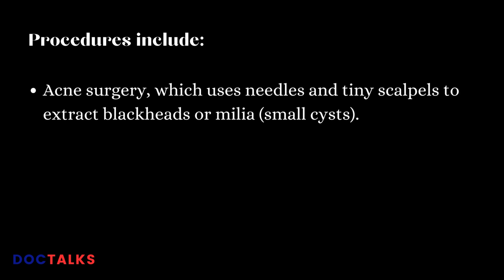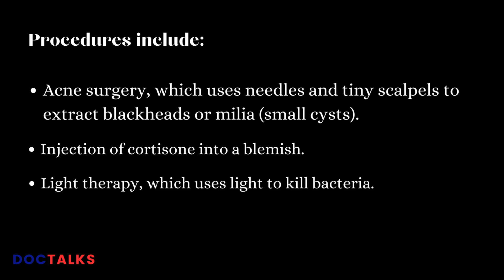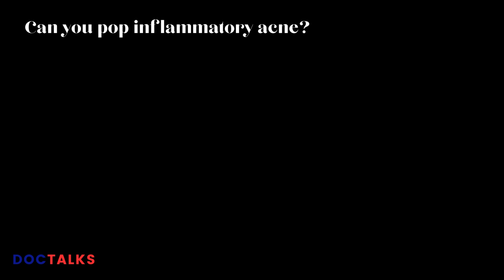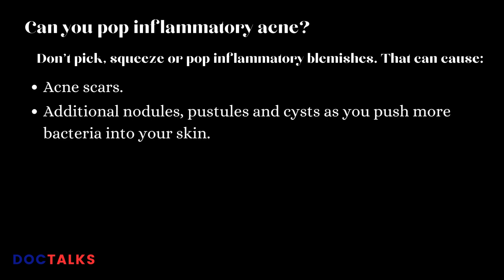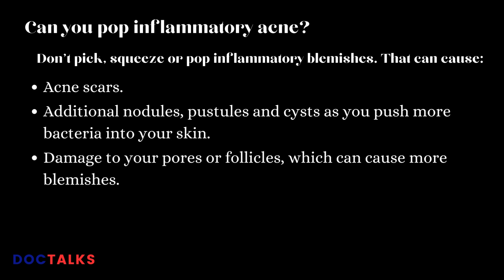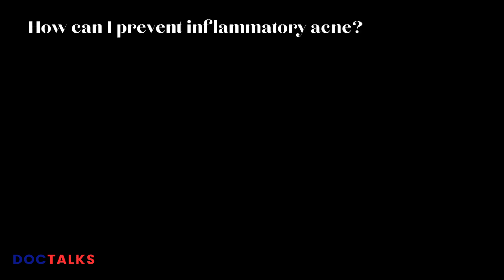Procedures include acne surgery, which uses needles and tiny scalpels to extract blackheads or milia; injection of cortisone into a blemish; and light therapy, which uses light to kill bacteria. Don't pick, squeeze, or pop inflammatory blemishes — that can cause acne scars, additional nodules, pustules, and cysts as you push more bacteria into your skin, damage to your pores or follicles, infection, more noticeable blemishes, and pain.